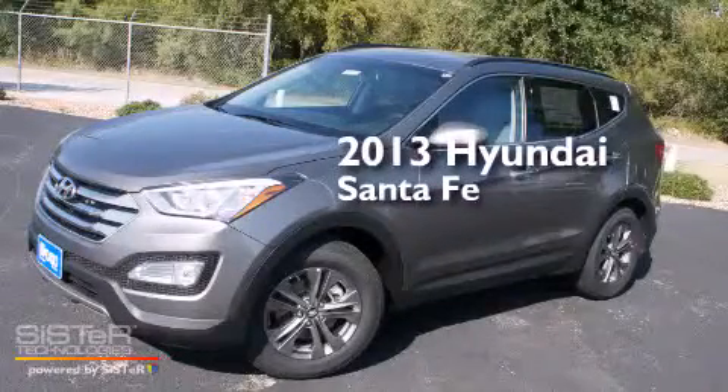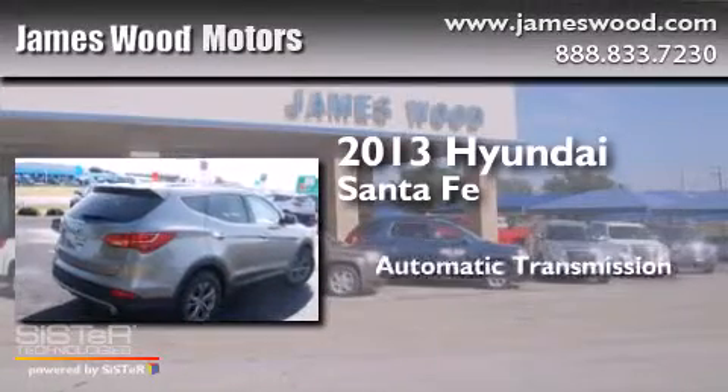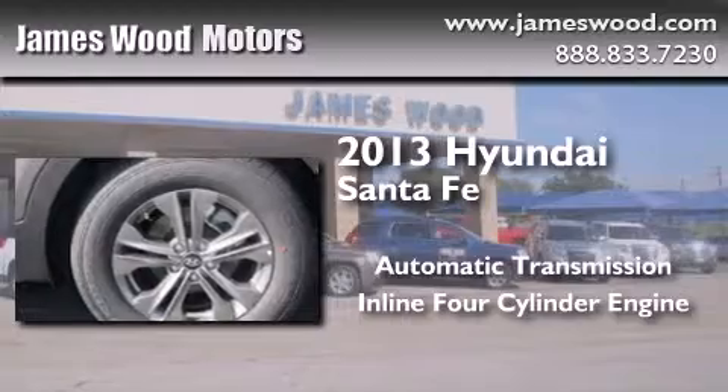This is a brand new 2013 Hyundai Santa Fe. This crossover has an automatic transmission and an inline 4-cylinder engine.